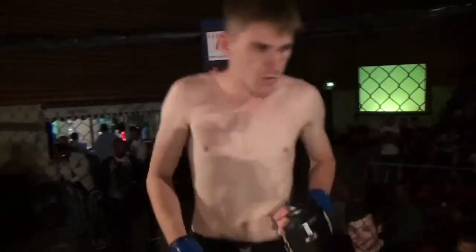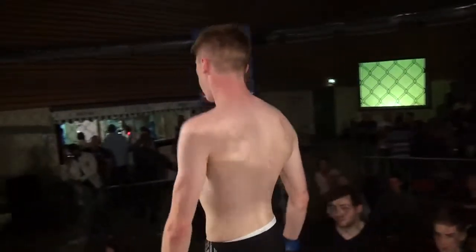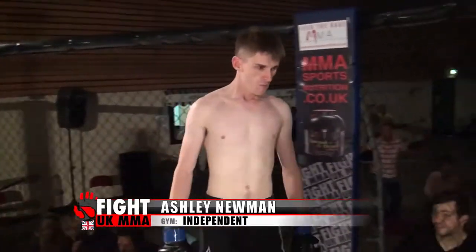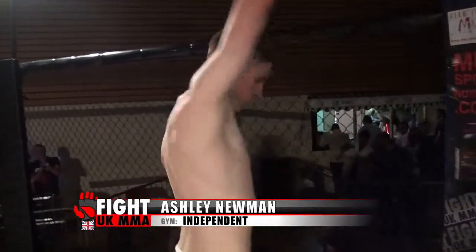Okay ladies and gentlemen, introducing first, fighting out of the blue corner, he hails from Bromsgrove, he's 25 years old, stands 5 feet 11 inches tall and weighed in at 61 kilos. He fights out of Worcester University and tonight is his debut in the cage. Let's do it for Ashley, the Blogger, the Newman!